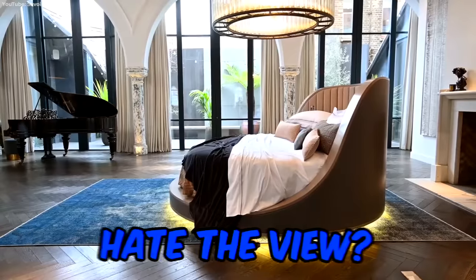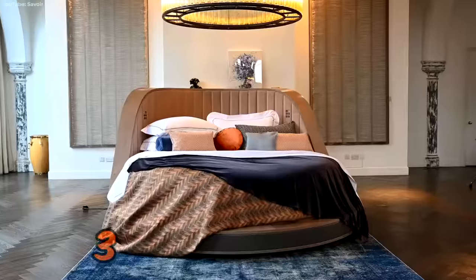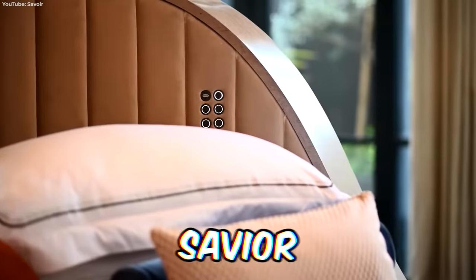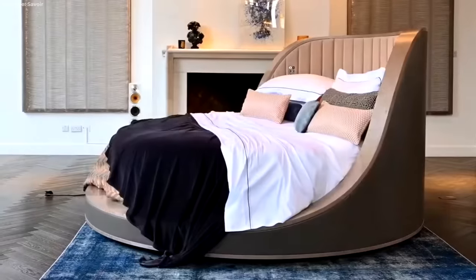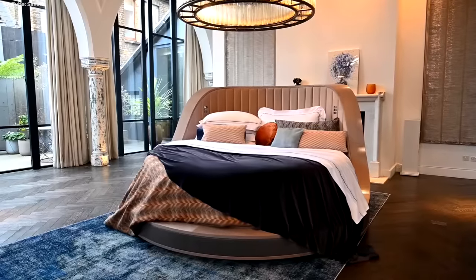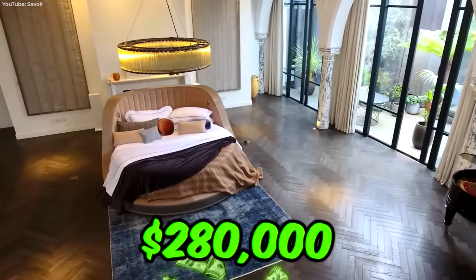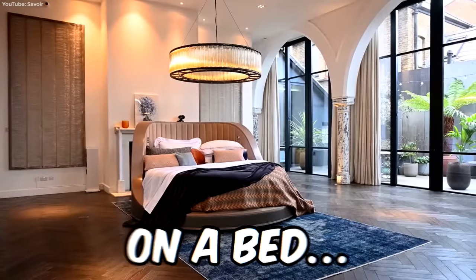Love your bed but hate the view? Why roll over when you can just wait for your bed to rotate around a 360-degree axis? Released by British luxury brand Savoir, the 360 rotates continuously on a turntable. While Savoir claims it's so you can see your bedroom from every perspective, we all know the real reason you'd spend $280,000 on a bed.